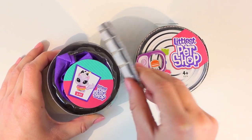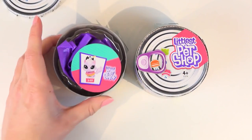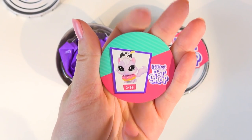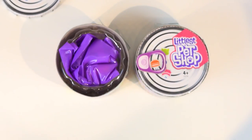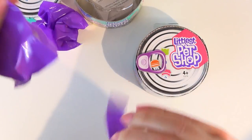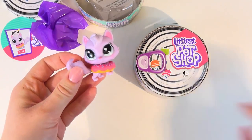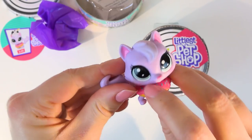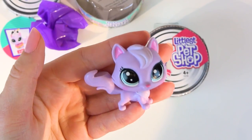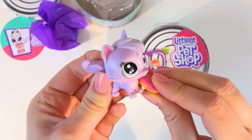Oh gosh, it just popped open on its own — I was supposed to open it like a can. Oh my gosh, did I get the kitty with a donut and milk costume? It is her! Look, it is her. She has a little donut on her which you can't take off, so she just becomes a regular purple kitty. That is so cute. I'm gonna put this back on her.